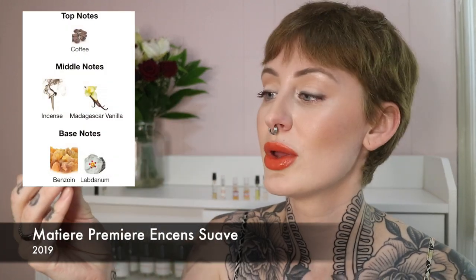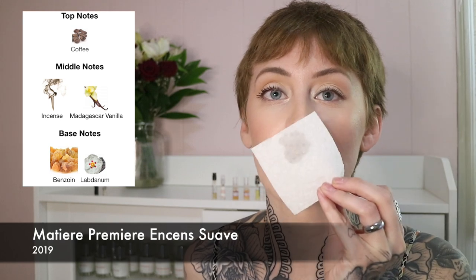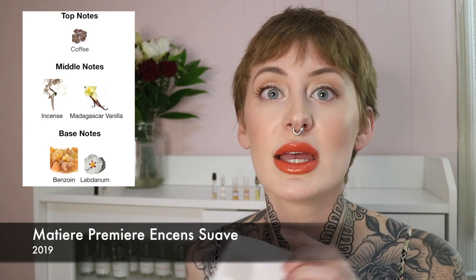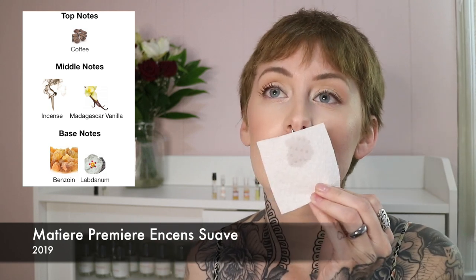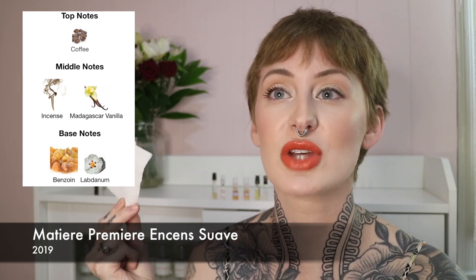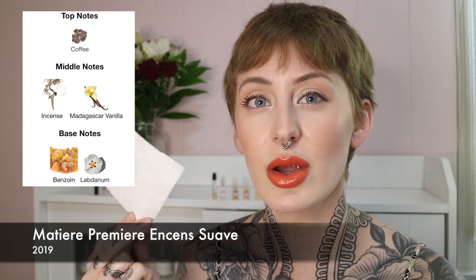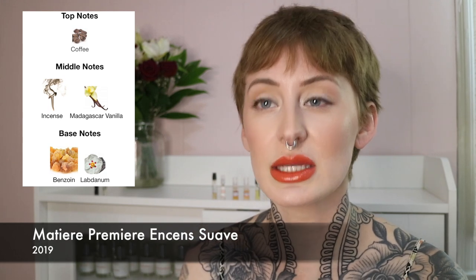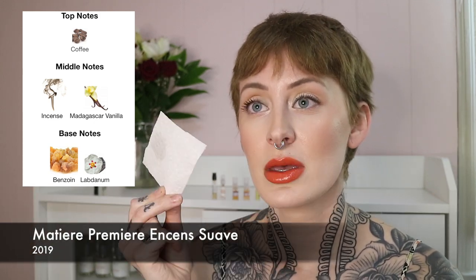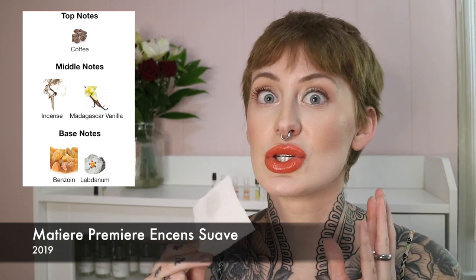Next up we have Incense Suave from the same house, Montier Primera. This is significantly sweeter than the last one, but it's not a sweet fragrance. The very first thing you get is incense — it smells like burning incense, almost like burning copal resin. It almost smells church-like, not like dusty church bad perfume, but like a cathedral, almost like a ceremony is going on. It's got a little bit of benzoin to give it roundness. I believe this one is unisex leaning masculine, probably not as masculine as the last one. If you like a true incense, you're going to smell like burning copal — this is it. This is super full bottle worthy.